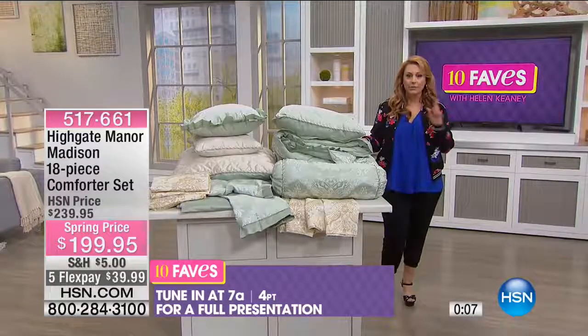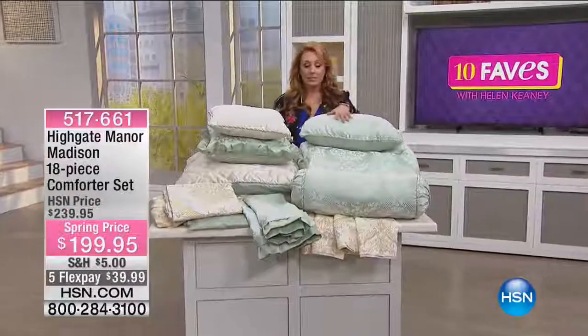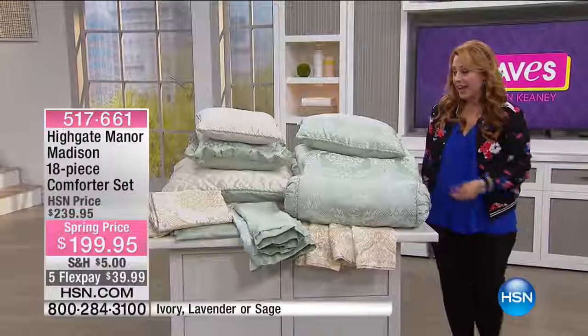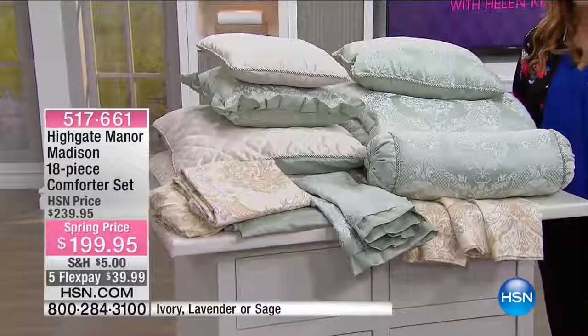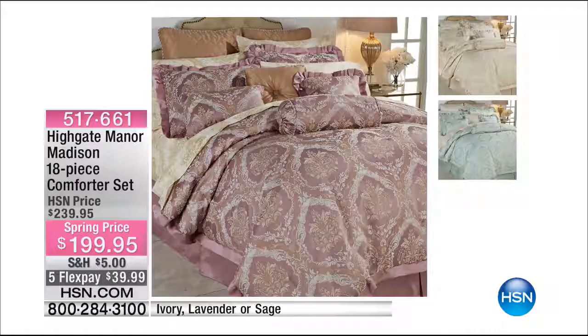All right, this is pretty crazy. I'm tempted to get this — I'm redoing my bedroom. I got to see this in person. This is one of the first times we've ever done this: an 18-piece comforter set where you actually get the sheets included. We have three color choices: ivory, lavender, or sage.